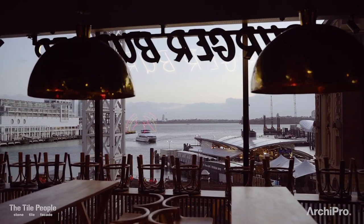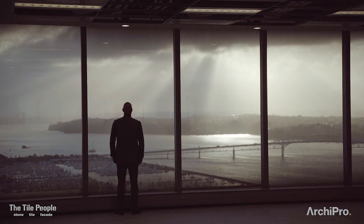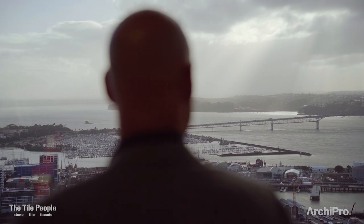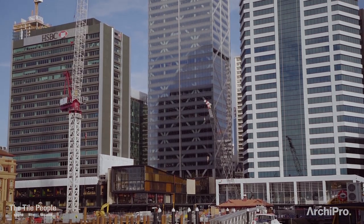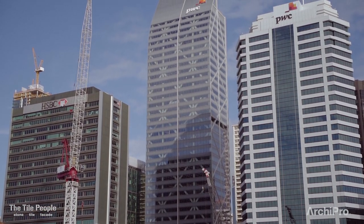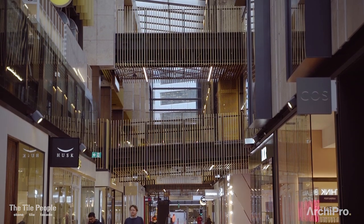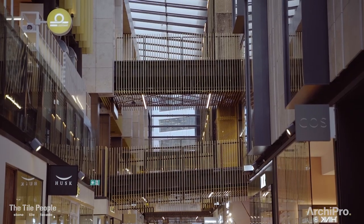In terms of the development, we've got two rail tunnels that sit a long way below where we're standing right now. We've got three levels of basement car parking, three levels of retail, and then 39 levels of office tower. Within the retail we actually designed and built eight different buildings rather than one large existing podium.